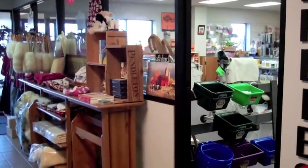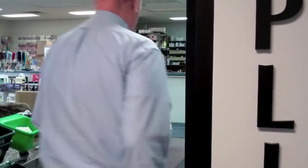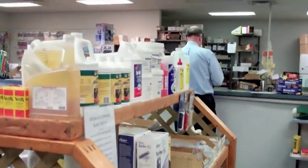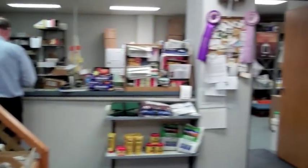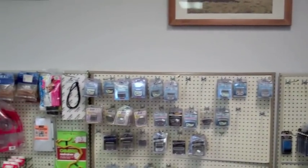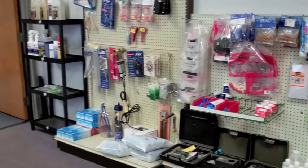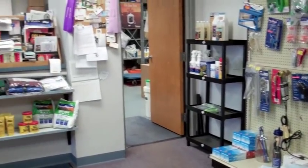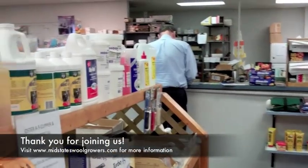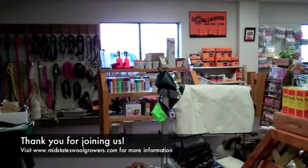A big part of the Mid-State Wool Growers business is its supply division. Mid-State Wool Growers supplies sheep and livestock producers with equipment, health supplies, and shearing equipment at competitive prices. Mid-State Wool Growers Cooperative is a big supporter of the American sheep industry, livestock shows, and shearing contests. I hope you enjoyed the tour of the wool harvest from farm to warehouse.